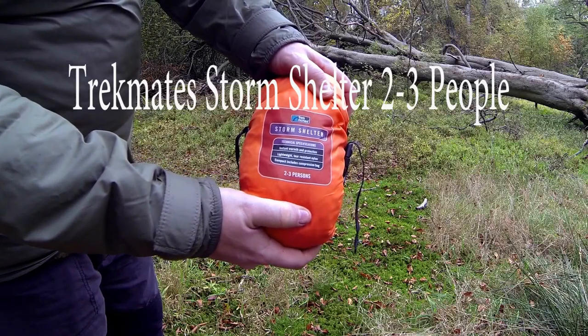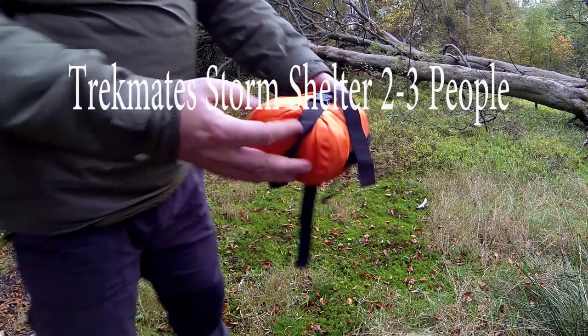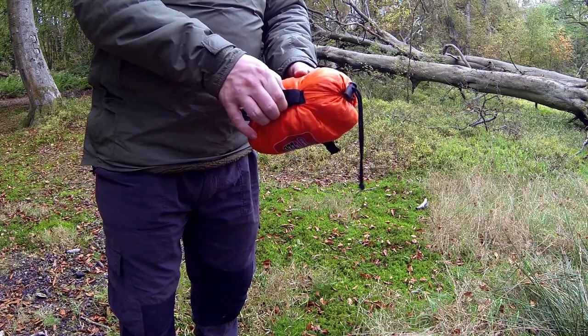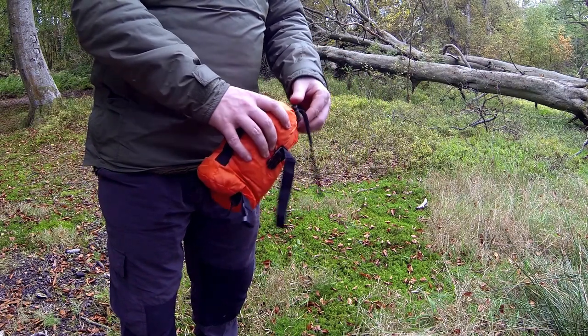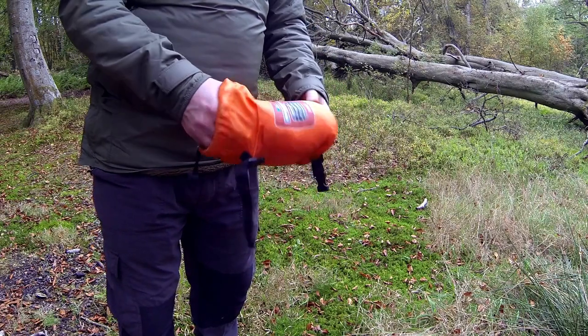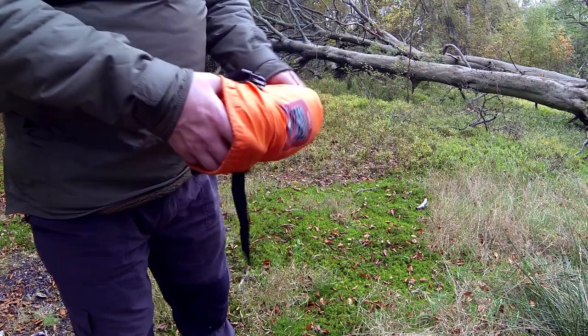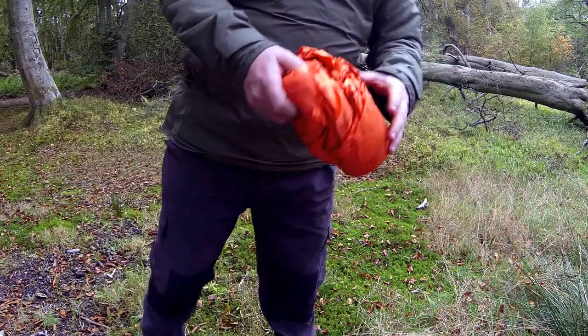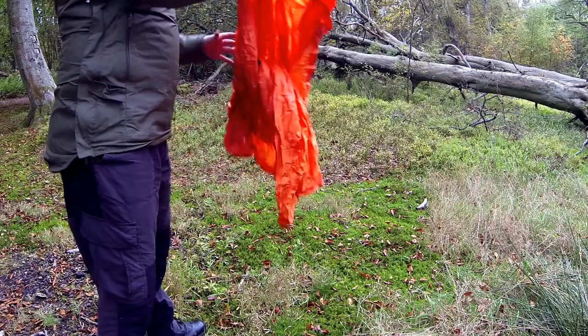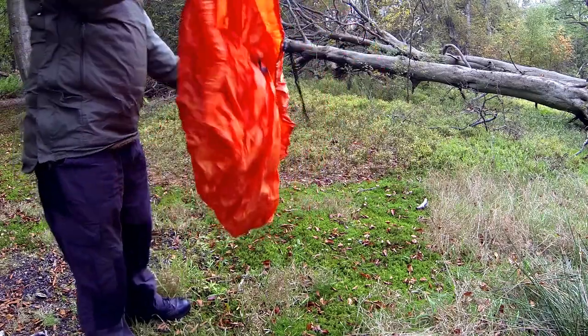The TrekMate Storm Shelter 2-3 person. These shelters have been around for quite a while and I just want to go through in this video why I think they're a pretty good investment to carry on with your kit. They're not just useful in an emergency — they're actually useful just generally to carry around with you should adverse conditions come about where you need to hunker down for a little bit and shelter from the wind and rain.